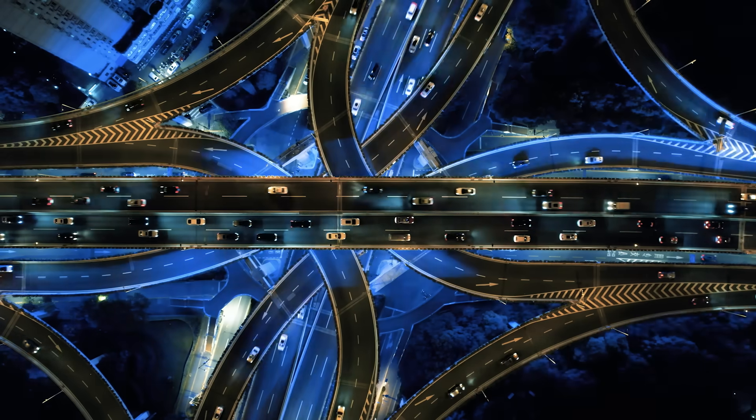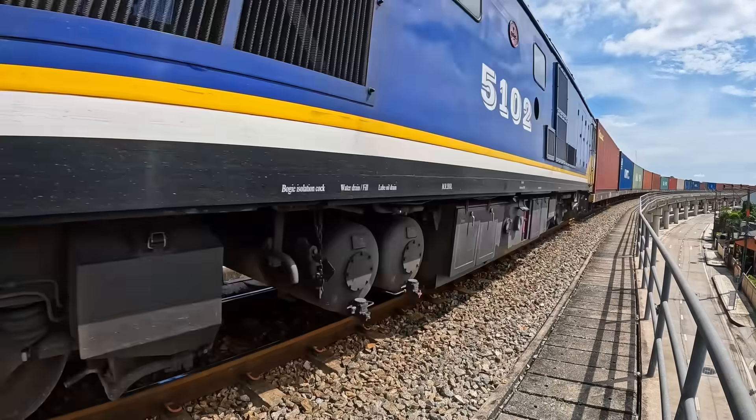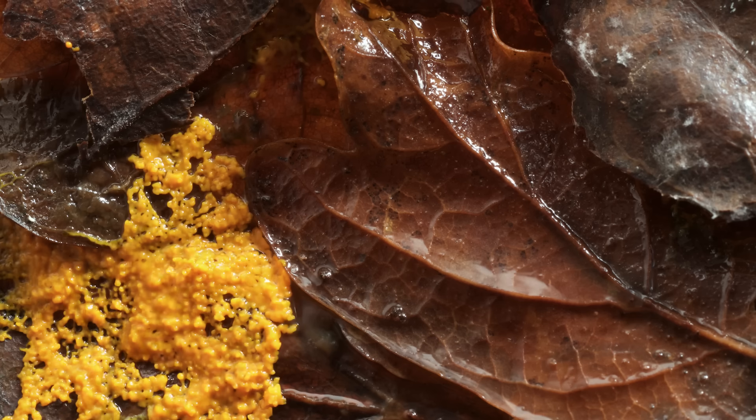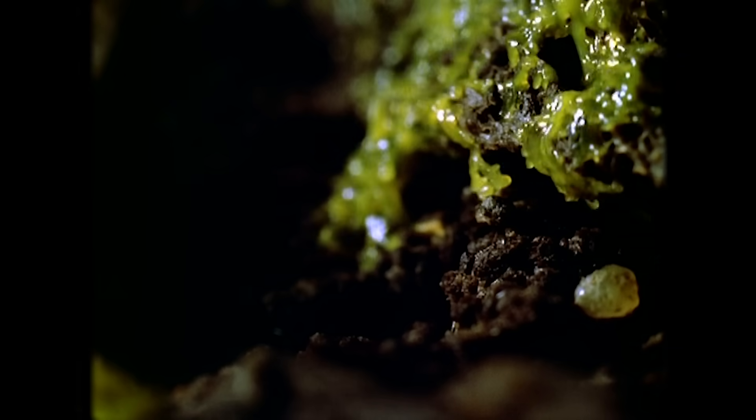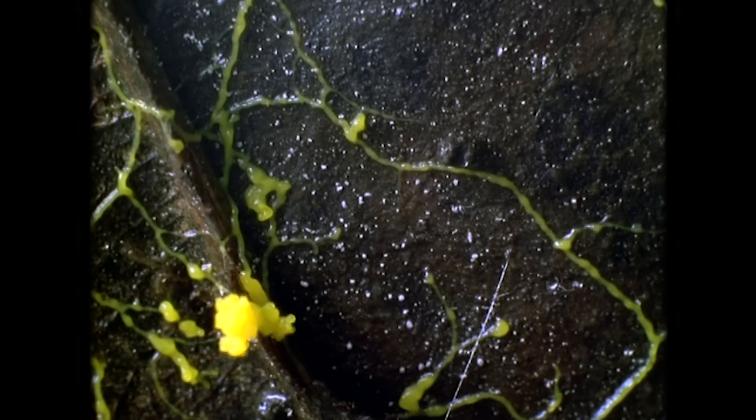Human society is constantly solving problems, like how to most efficiently move people, resources, energy, and information. Problems that scientists are realizing a single-celled, brainless slime mold might be able to solve better than us.